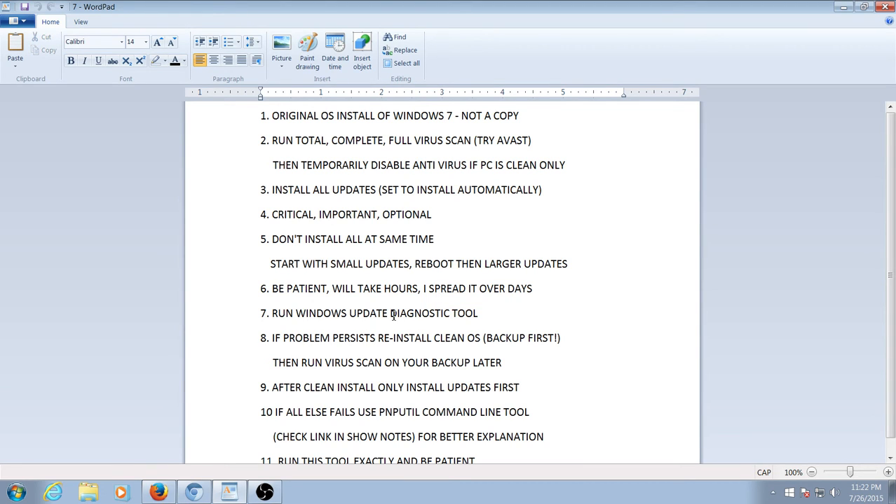If you still cannot install Windows 7 Service Pack 1, number seven is to run the Windows Update Diagnostic Tool. I believe this is for Windows Vista and up, if I'm not mistaken. I will have a link for this below in the show notes.